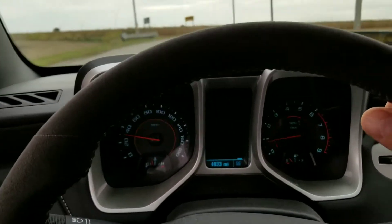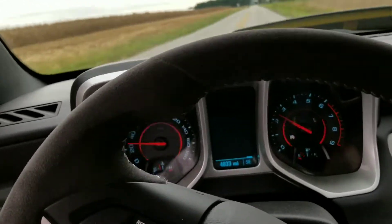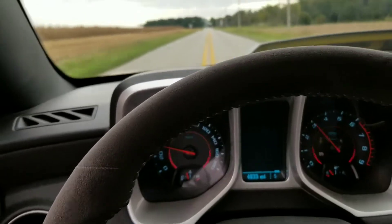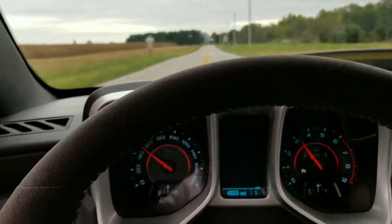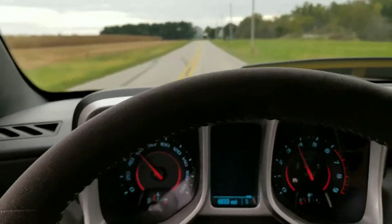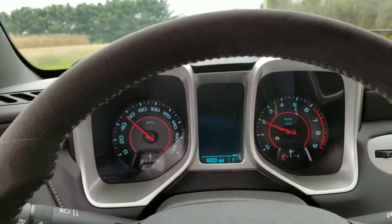You can't go wrong with 426 horsepower, the 1LE package, and race-tune suspension. You could take it on the track if you want to. I'm not even getting into the power right now, but it's impressive.